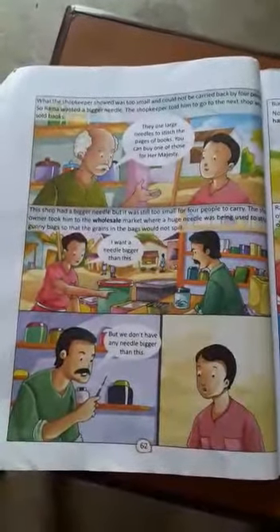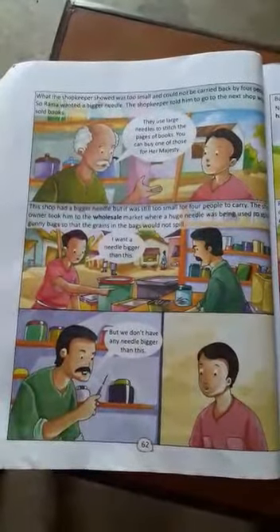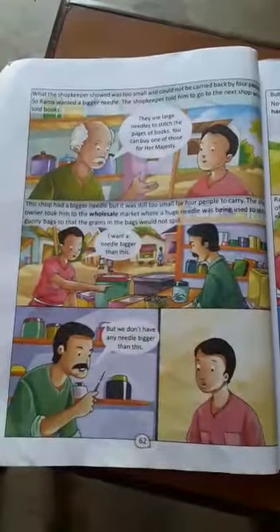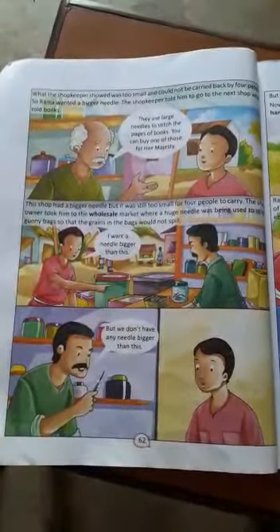Good morning students. Welcome to online English class. First of all, you open your page number 62. In the last video, I taught page number 60 and 61.